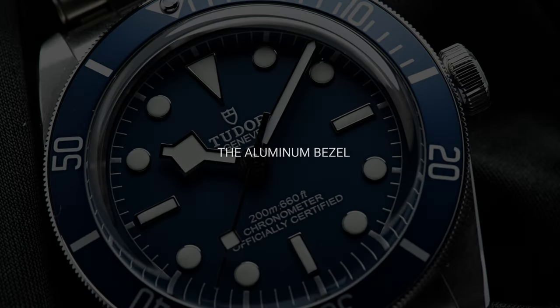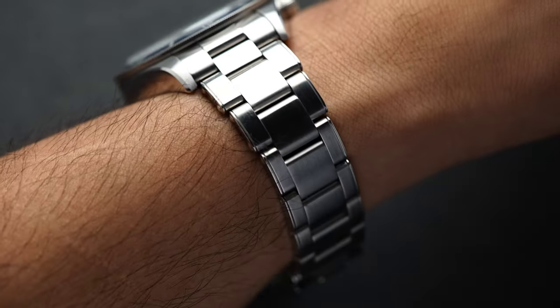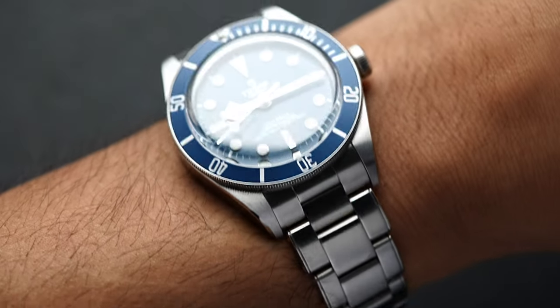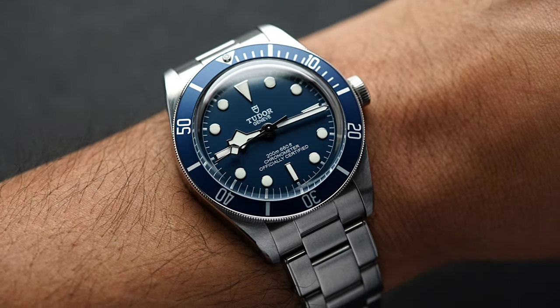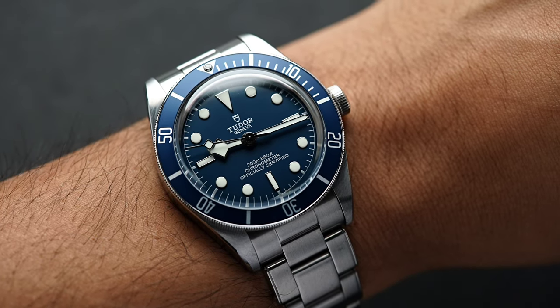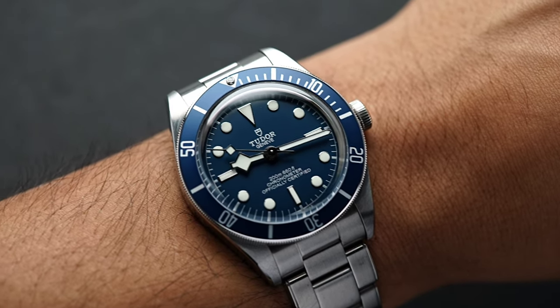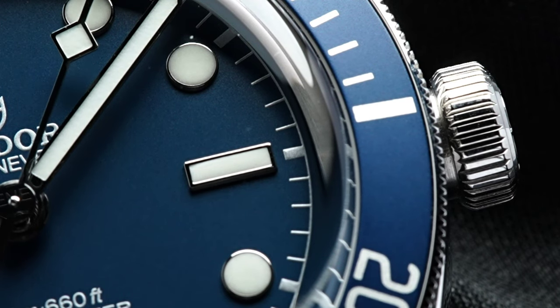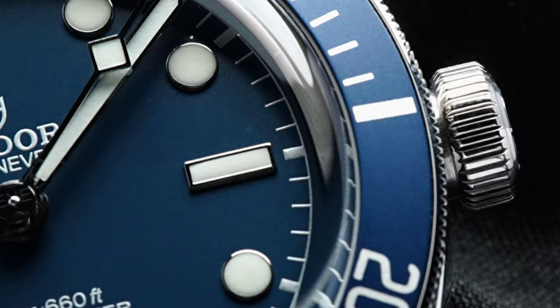Reason number three is a bit of a weird one, but it is the aluminum bezel. I almost always prefer ceramic — I just love the way my pieces look when they look pristine. That said, as a Chuck Taylor piece, I want something that will look good faded and beaten up. From my experience with vintage Tudor and Rolex pieces, when this bezel fades, it will add more character. Like a well-worn pair of shoes, it will feel like a trusty timepiece.